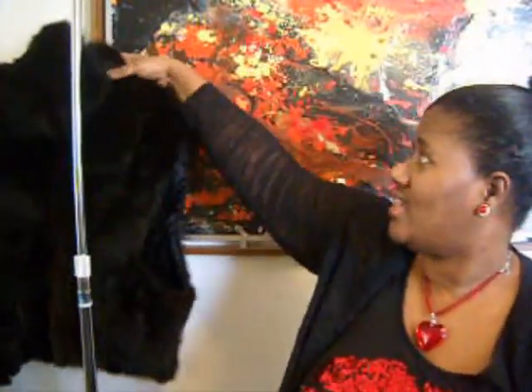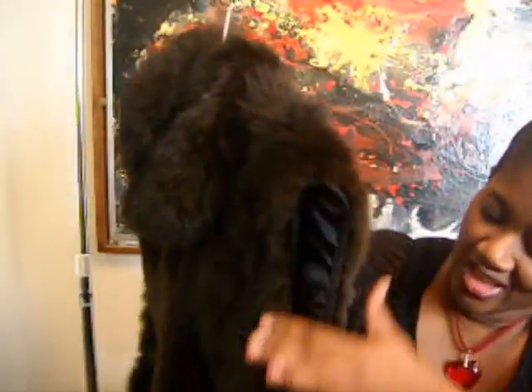Last but not least is this — this is a possum vest, real fur. The only thing I don't like about it is how far it gets dipped down in my hair. I was thinking of putting it on my site, but I'm not for sure — I might just keep it.